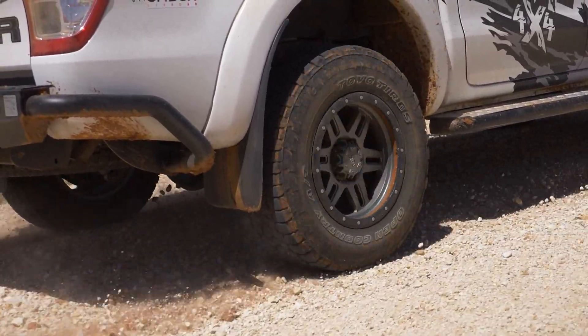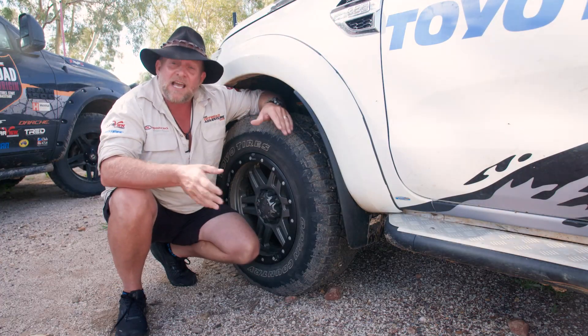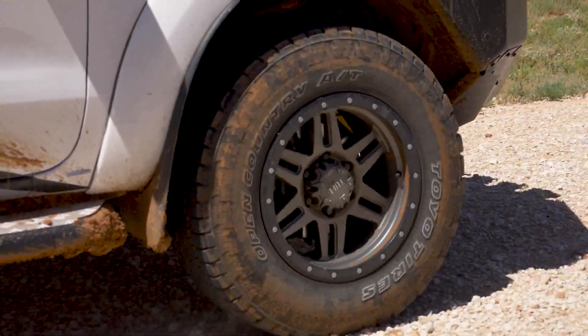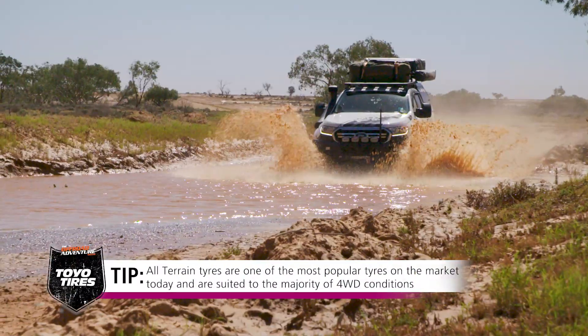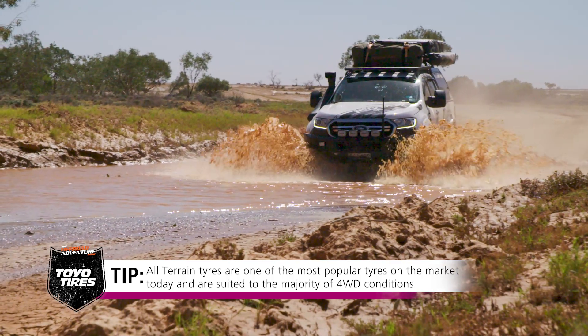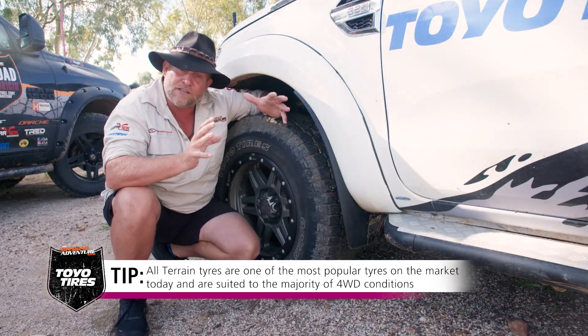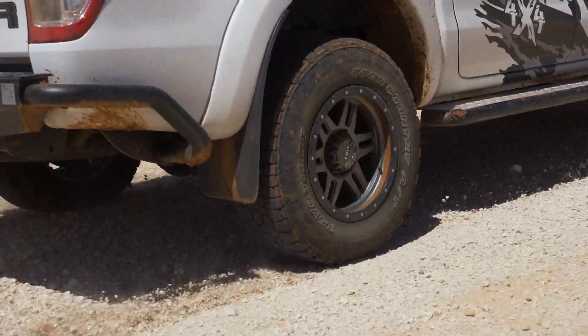Let's start off with the Open Country All-Terrain. The crew vehicle, which is this one here, has used the all-terrain through the whole series this year and has not had an issue. It's gone pretty well everywhere we've gone. Now this tyre suits the person that wants to upgrade from their new vehicle tyres to something a bit beefier, where they're using them a bit on the dirt and a lot on the road.